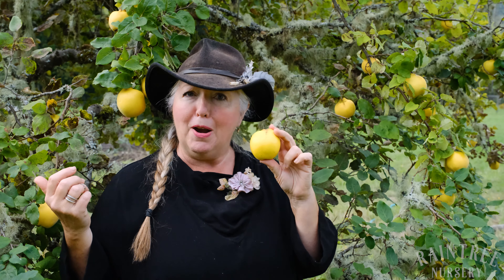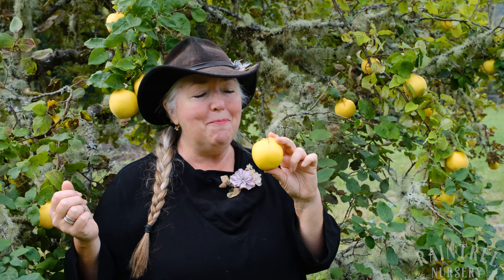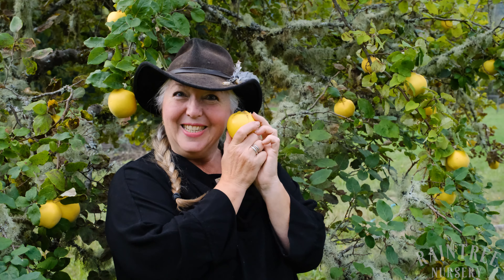We're still seeing a ton of fruit from the tips of the branches. This is a tip bearer. So if you tend to like to leave your garden alone a little bit, Aromatnaya would be a great plant to have. Thanks for joining us — it's Laura with Raintree Nursery, and I'm going to go home and bake some quince.